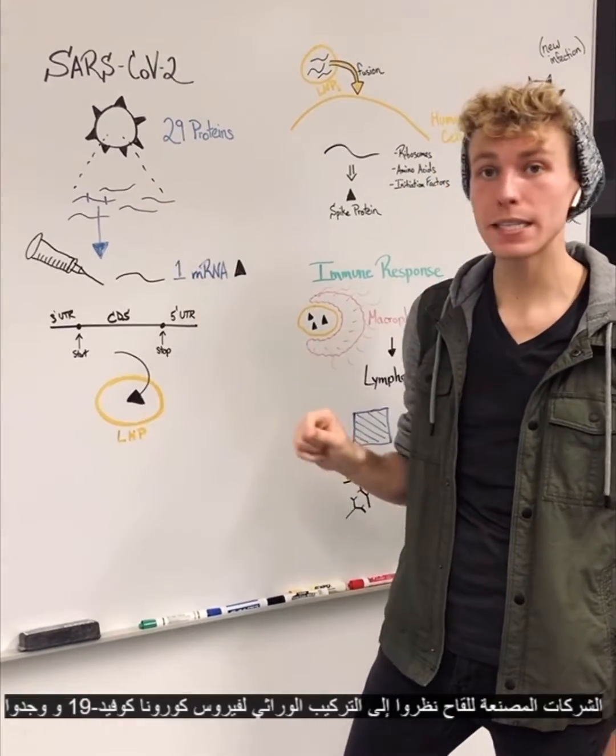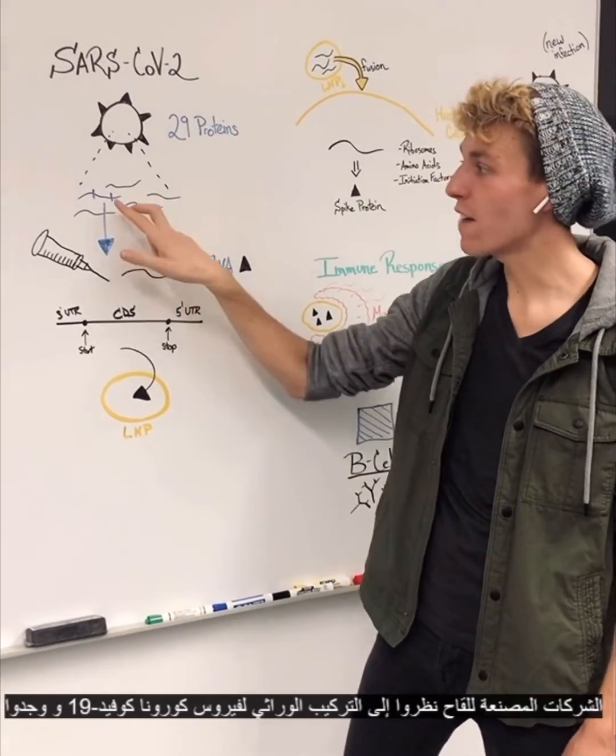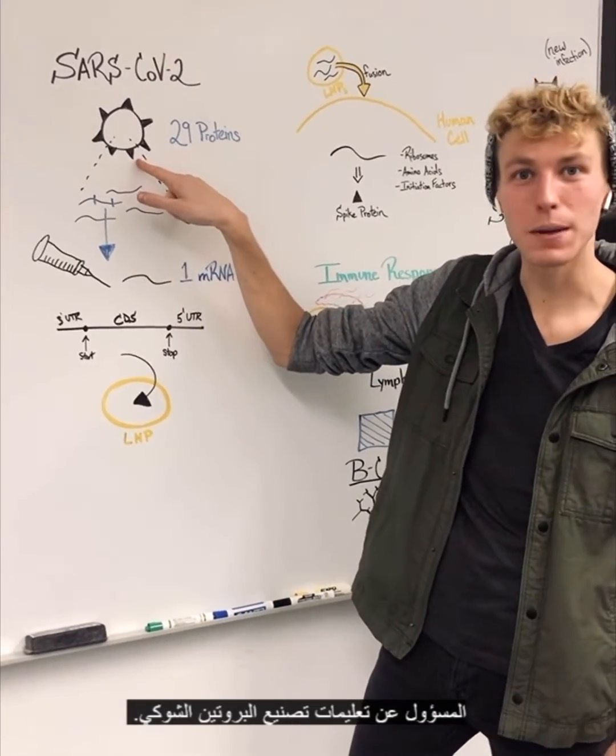What these companies did is they looked at the entire genetic makeup of SARS-CoV-2 and found the single mRNA that encodes for the instructions to make this spike protein.